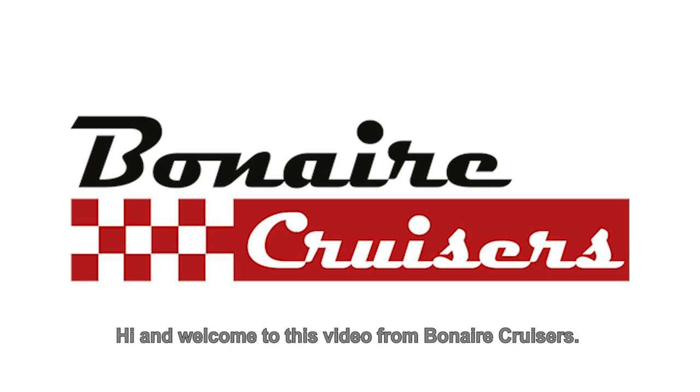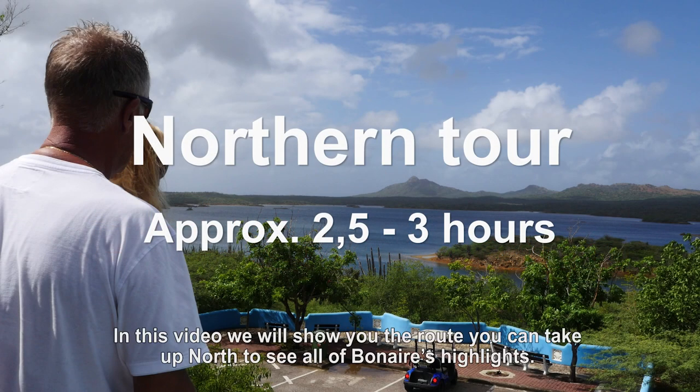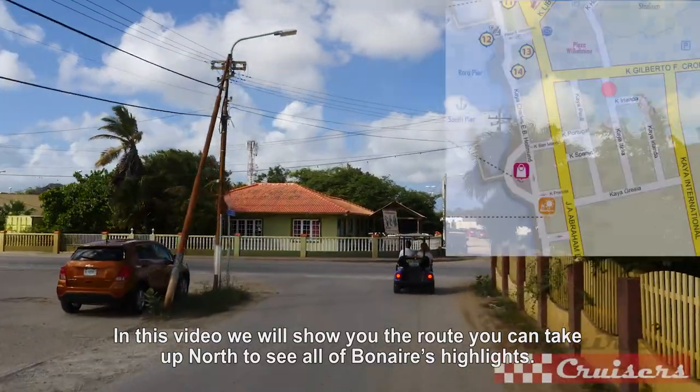Hi and welcome to this video of Bonaire Cruisers. In this video we will show you the route you can take up north to see all of Bonaire's highlights.